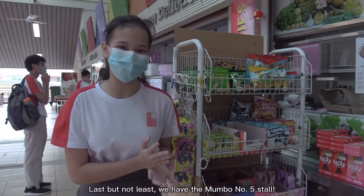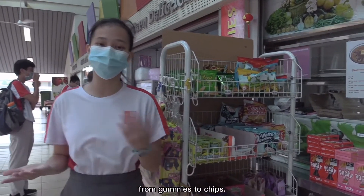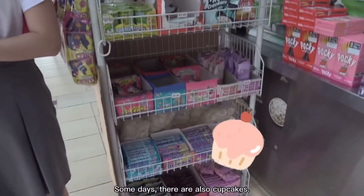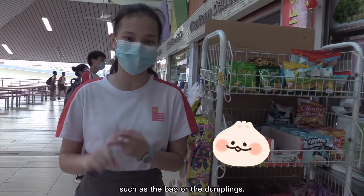Last but not least, we have the Mambo No. 5 stall. There is a wide variety of food ranging from gum to chips. Some days there are also cupcakes. They also offer steamy savoury delights such as the pao or the dumplings.